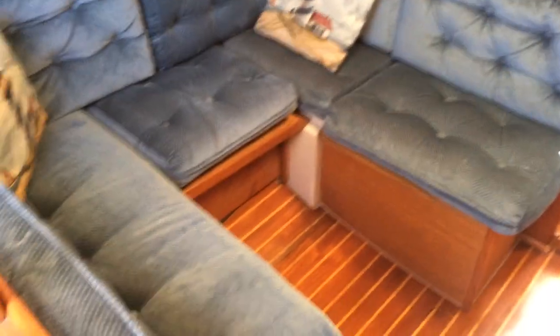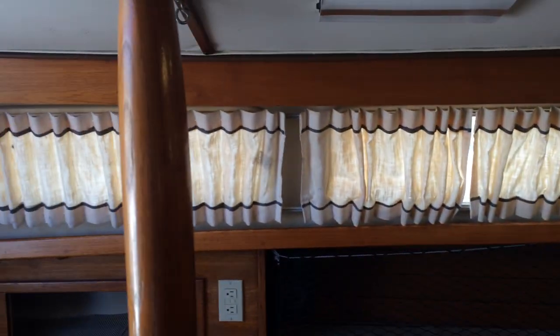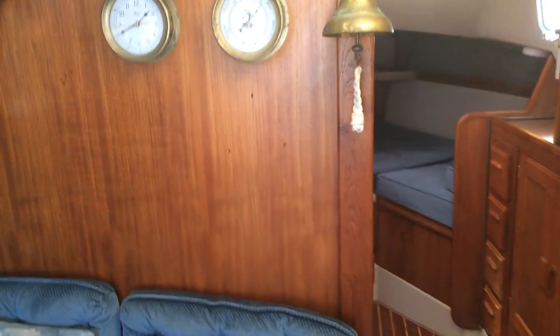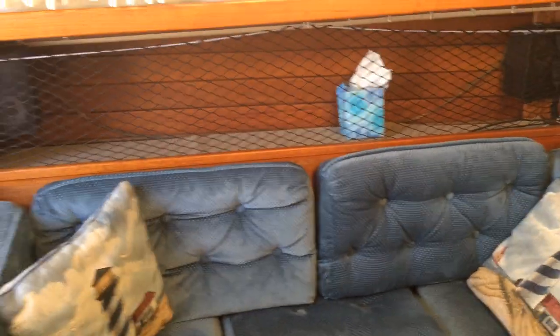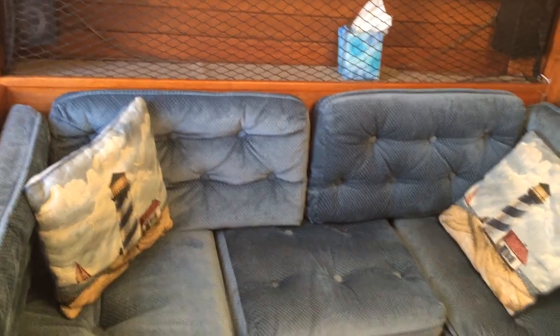Moving forward we have a u-shaped settee on the port side with storage behind. Lots of windows, very bright. Clock and barometer and ship's bell, which can also be mounted in the cockpit. There's a table that fits here — you take off two of the cushions and there's a bracket behind there to put a table in.